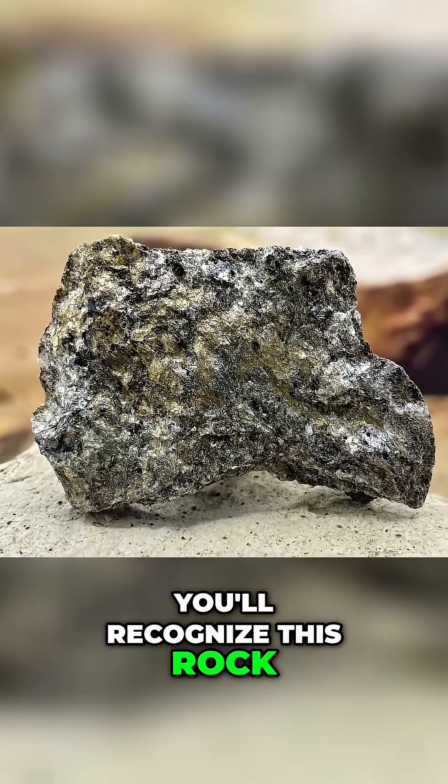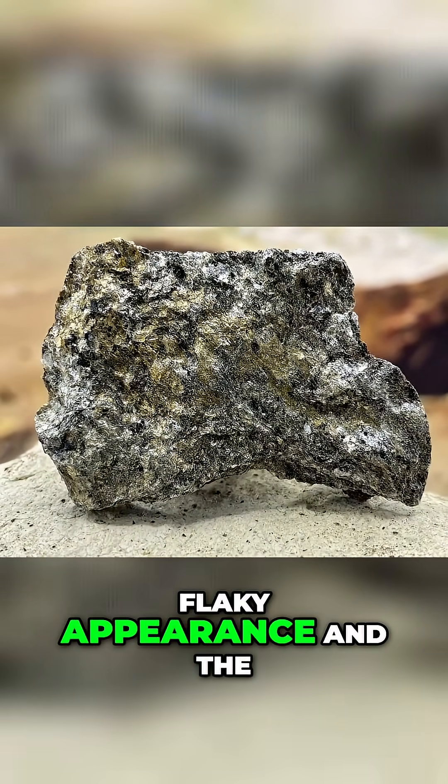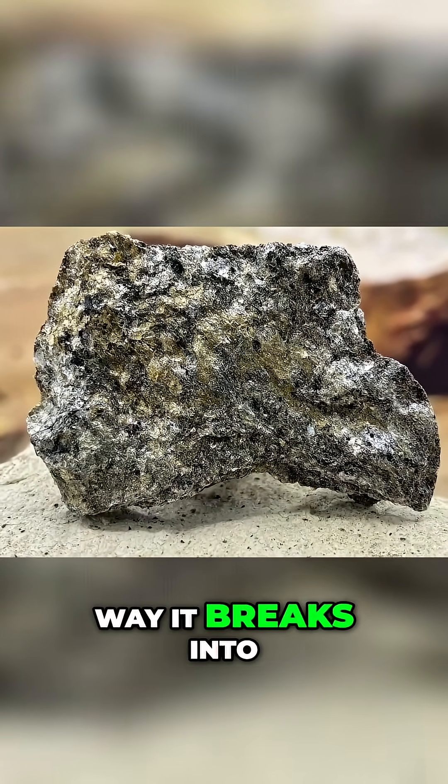Emeralds love mica schist because it provides the chromium that gives emeralds their green color. You'll recognize this rock by its silvery, flaky appearance and the way it breaks into thin sheets.